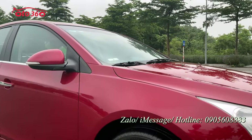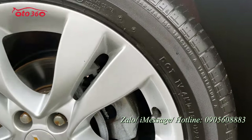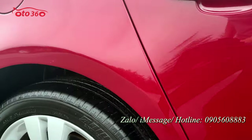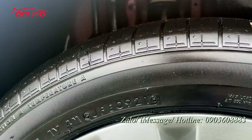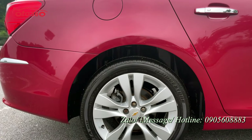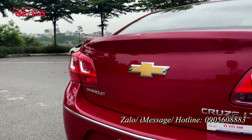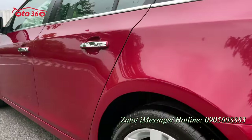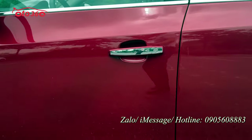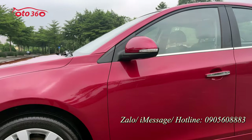Từ năm 2016 đến năm 2021 thì chủ xe đã thay cả một dàn lốp. Chủ xe thay lốp đúng theo định kỳ 5 năm thay một lần — năm 2021 thay cả dàn. Từ 2021 đến nay là ba năm mà cả dàn lốp này còn rất mới rất đẹp. Quý vị mua xe về chỉ việc đổ xăng và chạy thôi.